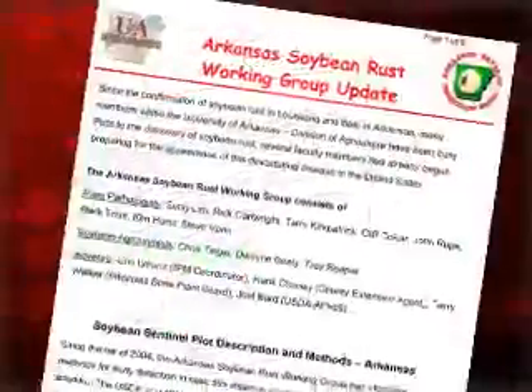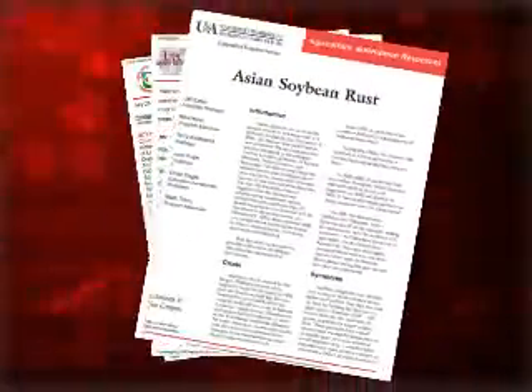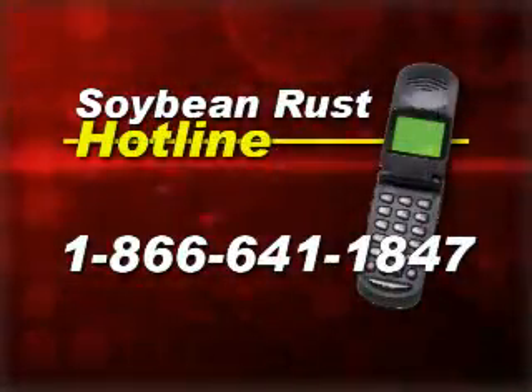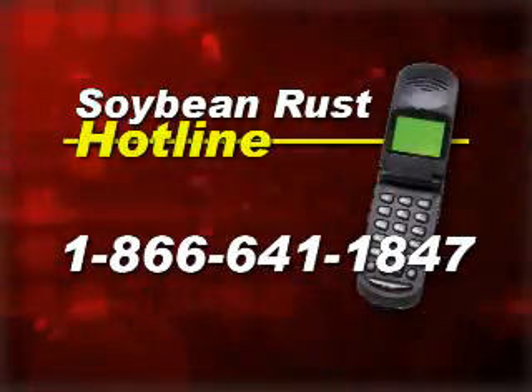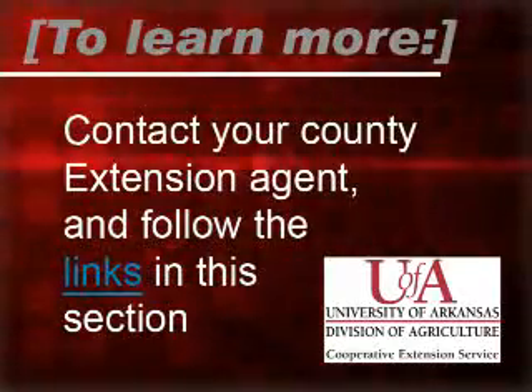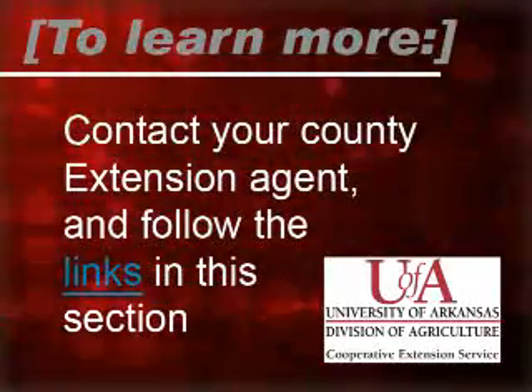At this time, what we're trying to focus on is not making anybody panic and putting out fungicides too early. Pay close attention to the updates that come out in our newsletters, and we do have the soybean rust hotline, which is 1-866-641-1847. To learn more, contact your county extension agent and follow the links in this section.